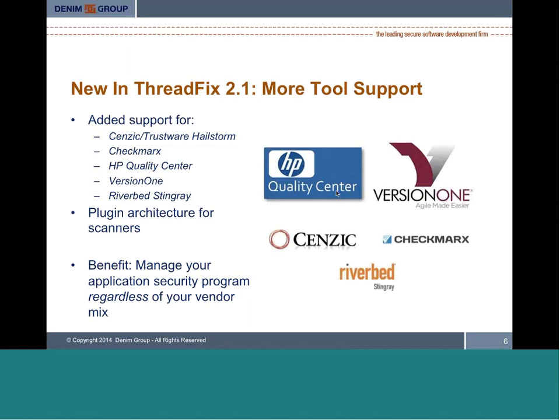Under the hood, we've made the scanner architecture much more plugin-friendly so that organizations can develop support for custom or internal scanning tools independent of the ones ThreadFix natively supports — and optionally contribute that support back to the project. The real benefit is that regardless of what your technology stack looks like or which vendors you're working with, we want ThreadFix to support the business process of creating secure software in a repeatable manner, with all different vendor technologies integrating seamlessly inside the ThreadFix environment.